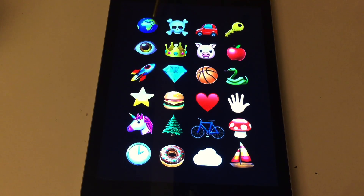Globe, skull, car, key, eye, crown, pig, apple, rocket, diamond, basketball, snake, star, burger, heart, hand, unicorn, tree, bike, mushroom, clock, donut, cloud, boat.